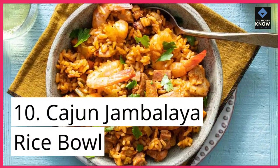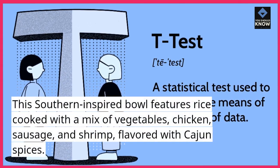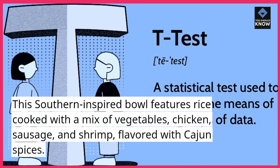10. Cajun Jambalaya Rice Bowl. This southern-inspired bowl features rice cooked with a mix of vegetables, chicken, sausage, and shrimp, flavored with Cajun spices.